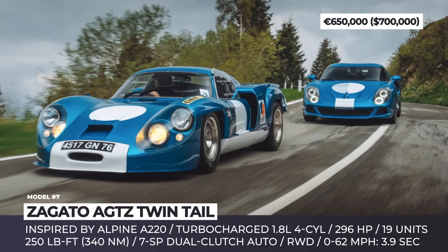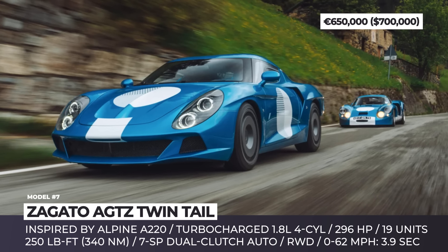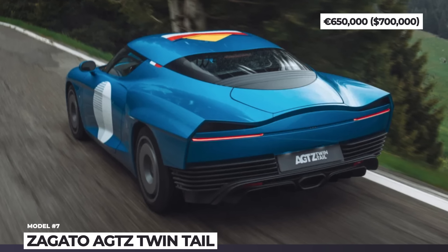In the Alpine A110R, this engine makes 296 horsepower and gets you to 60 in 3.9 seconds. The AGTZ Twin Tail will be limited to just 19 units, priced at about six times more than the most heavily specced Alpine.